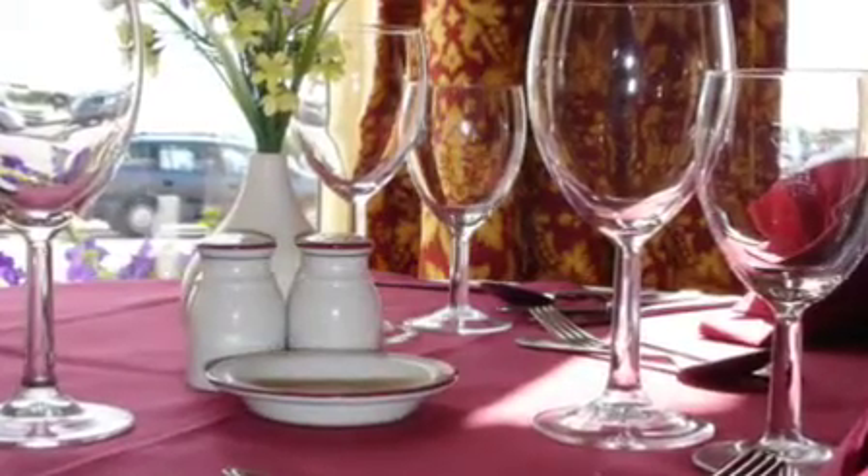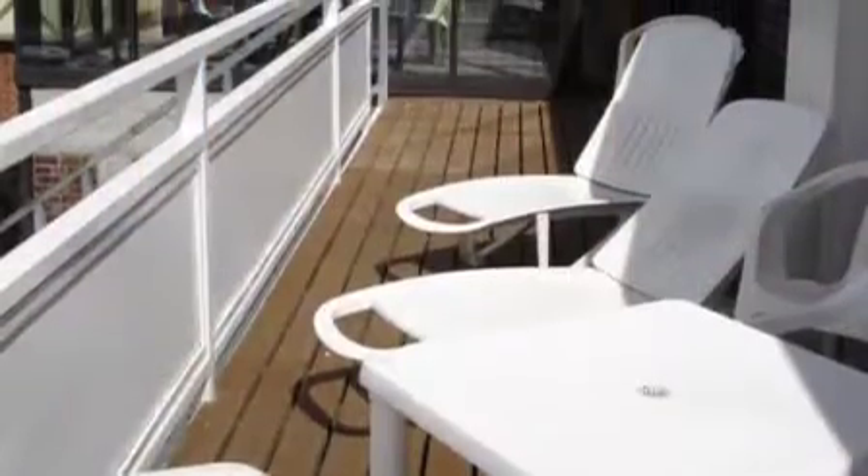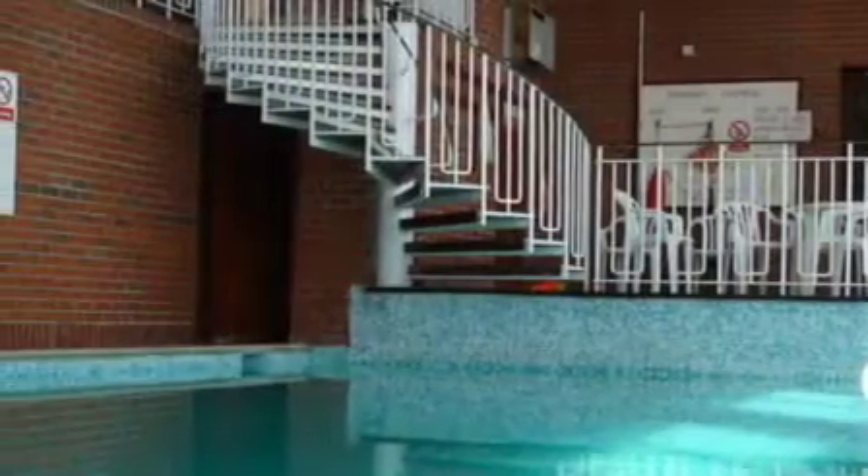Our hotel prides itself on our high standard of food produced from locally sourced ingredients wherever possible. While visiting our hotel, you can laze away on our sheltered sun deck, or for something a little more energetic, swim in our heated indoor pool.